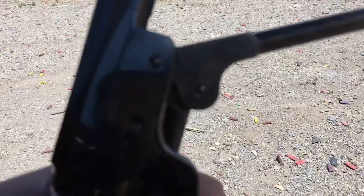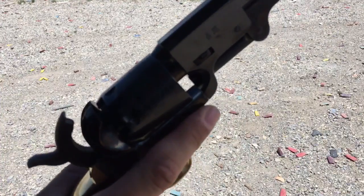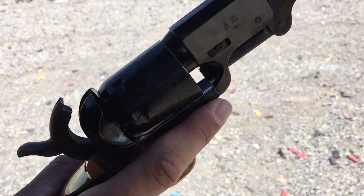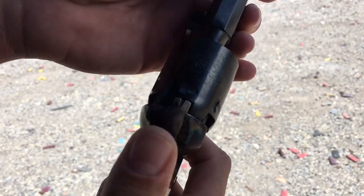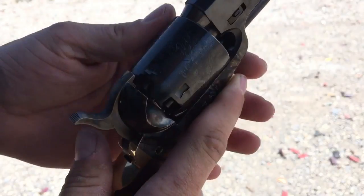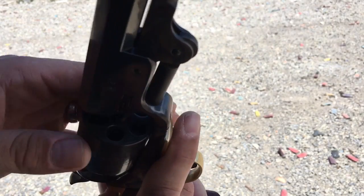Now I'm just going to repeat that off camera for the sake of time until I've got five chambers loaded. I load five instead of six because even though it has six chambers, I wouldn't want to be carrying this pistol with the hammer resting on a loaded chamber. This particular Pietta replica does have pins that will lock the hammer between chambers, meaning I could safely carry with six. But for the sake of keeping myself in that good habit, I always load five in any of my old-fashioned single action revolvers.